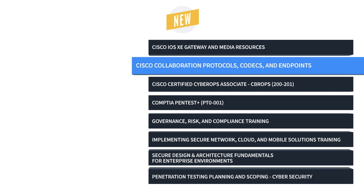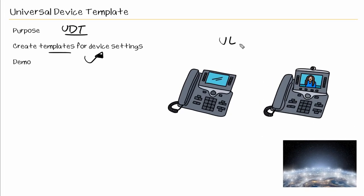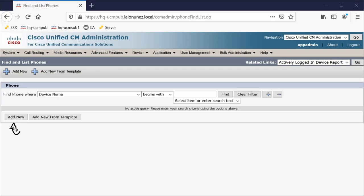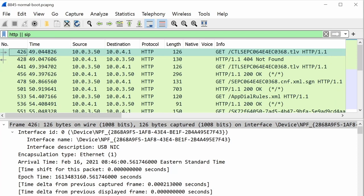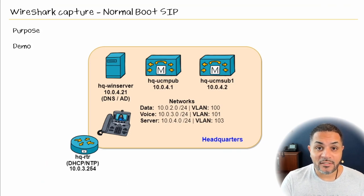Next, we have Cisco's collaboration protocols, codecs, and endpoints training. If you think managing Cisco's different collaboration endpoints is a simple task, consider that at last count, they offered 18 different unique devices for conference room collaboration alone. This training prepares you to recognize, navigate, and configure the codecs and protocols which different Cisco collaboration endpoints use to provide seamless and lag-free communications.